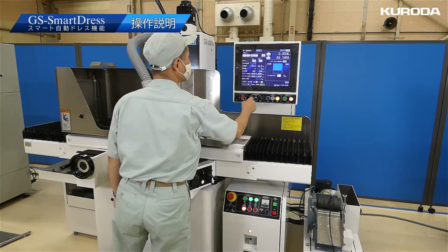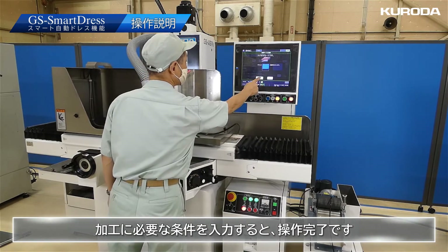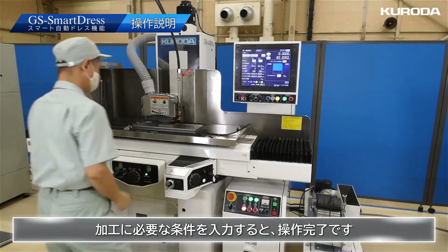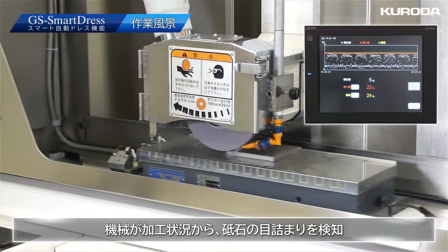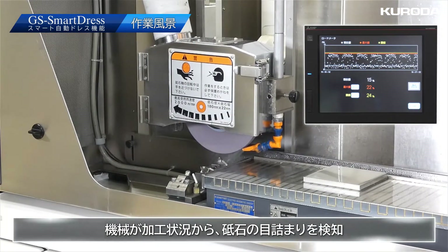Operation is very simple: display the basic machining screen, open the GS Smart Dress screen, and set the dressing conditions. After inputting the required conditions for the machining, the operation is completed. The machine detects the clogged grinding wheel from the processing condition and judges that dressing is necessary.